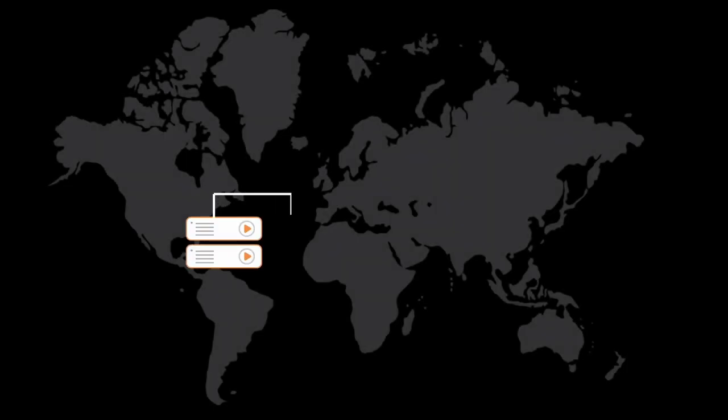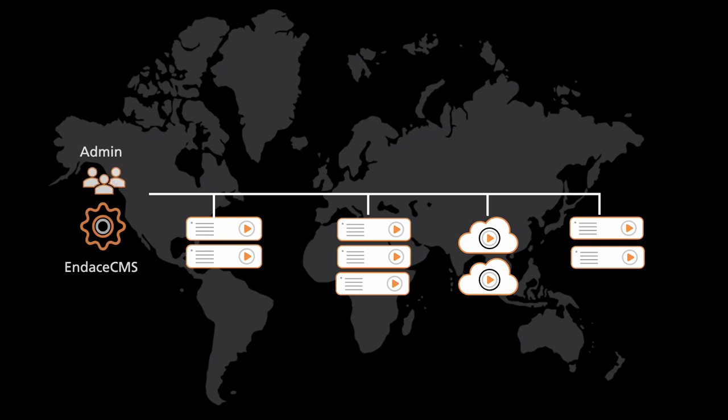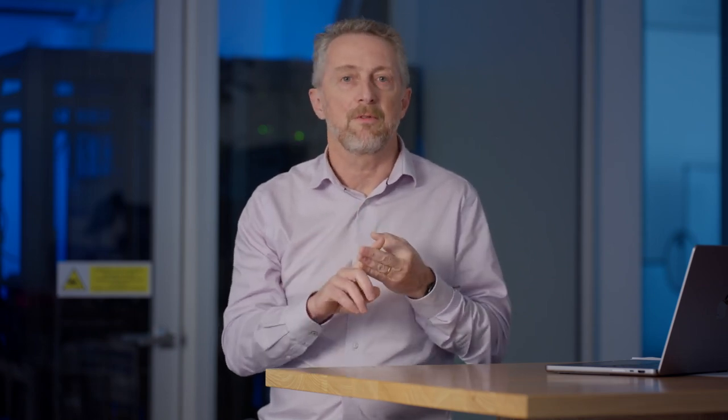The Indesprobe is the primary capture appliance, whether it be on-prem or in cloud. You can even stack them to increase depth of storage. IndesCMS is used to manage the estate of Indesprobes. It's responsible for software updates, configuration, and the health of the estate.